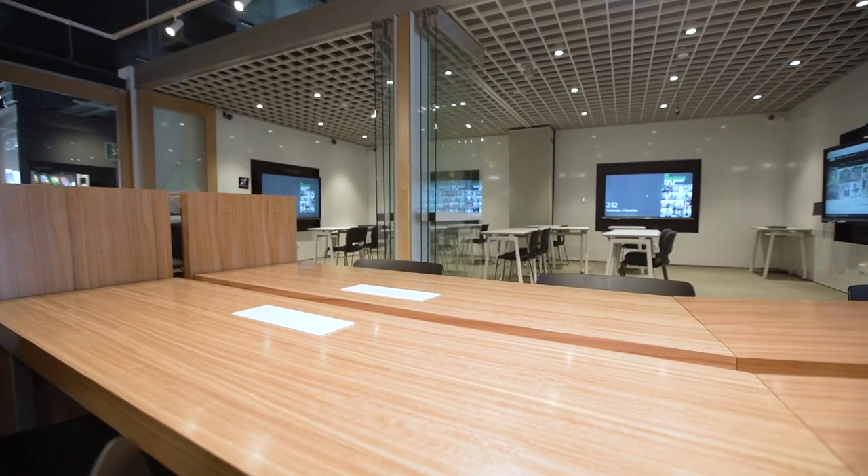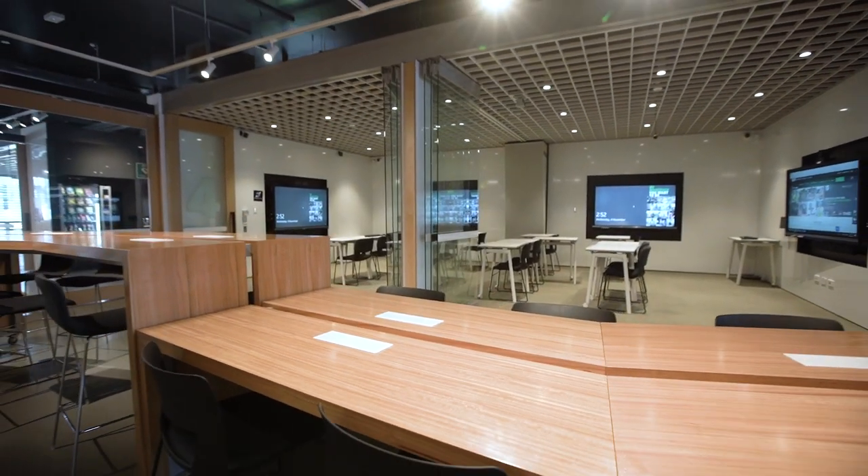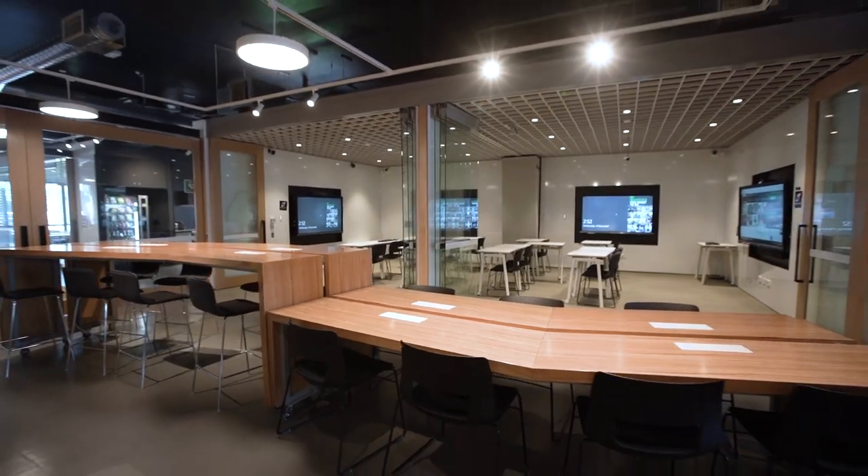The tech bar seats up to 16 students and provides space for students to work on their laptops. It has both power and USB charging.